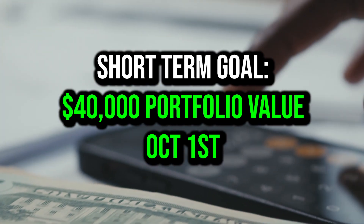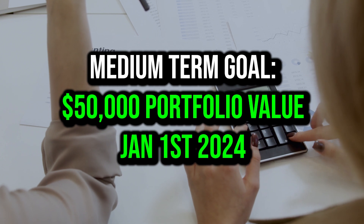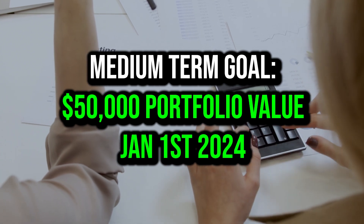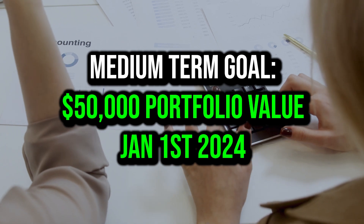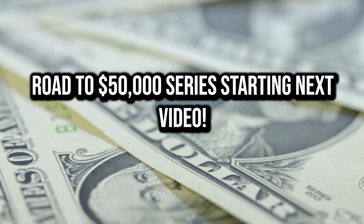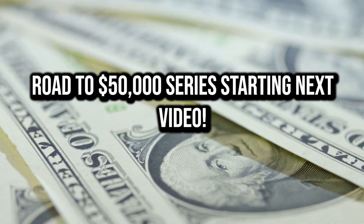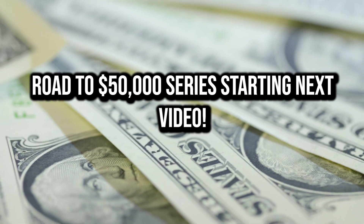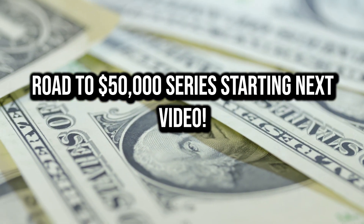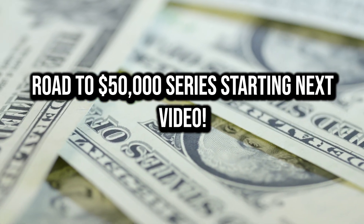Speaking of goals, one of my short-term goals right now is to break above $40,000 by the end of September, and a more medium-term goal is to break above $50,000 by the end of the year. I'll be talking more about that on my new series, which is going to be portfolio updates. Keep an eye out for that video, because that's the next one I'm going to release, where I basically show my total portfolio, how my holdings are doing, what I'm buying, and my overall take on the market as a whole.